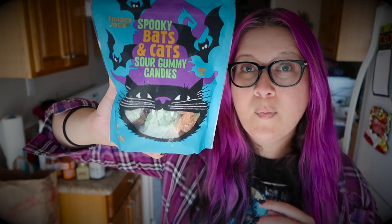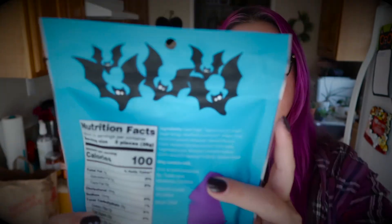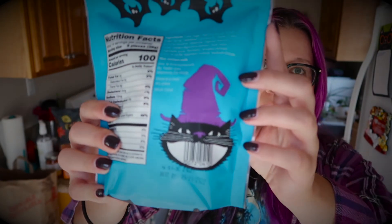The last item in this haul — and there will probably be other hauls as I collect all these items like Pokémon — are the spooky bats and cat sour gummy candies. I didn't know right away that these are vegan. It says gluten-free on the label but not vegan, so I read the ingredients several times and they are vegan. Trader Joe's has been coming out with a few different varieties of vegan gummies, which is exciting, though they've also released some non-vegan gummies at the same time. I love the packaging — I love bats and cats, including my cat who's meowing in the background. Even the back of the package is cute, and the barcode is a spooky little cat.